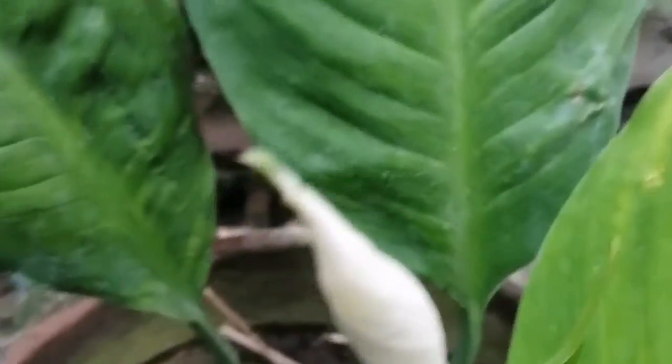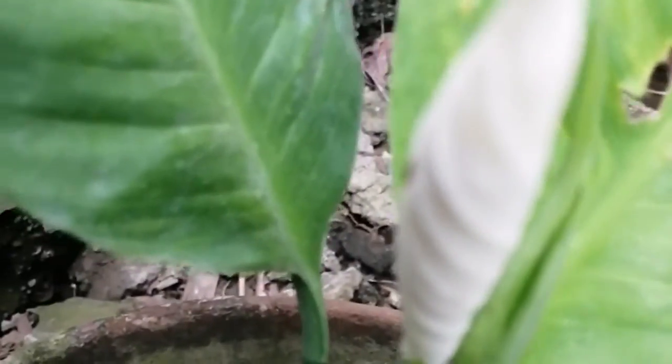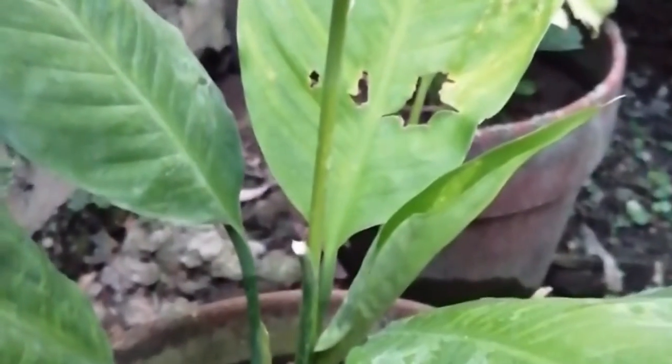First, I'm showing you that the bud has come out from the stem — still small and low. That was March 1. Then on March 4, I'm showing you that it has grown taller. In a span of 3 days, it grew about 2 to 3 inches.